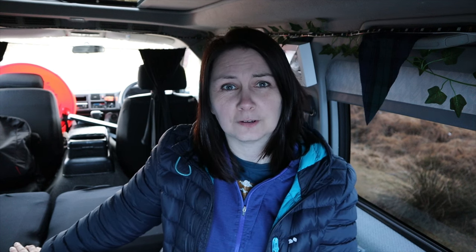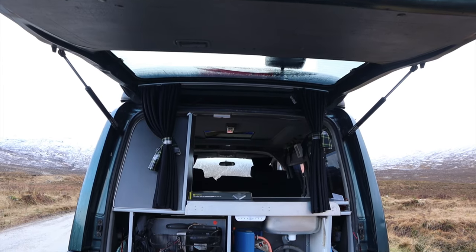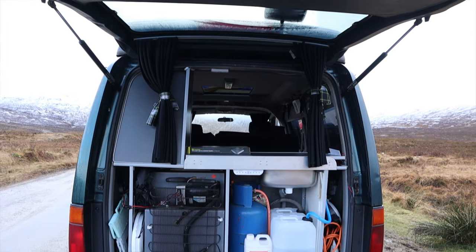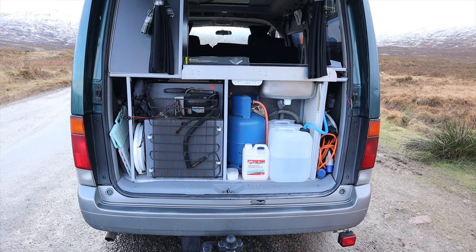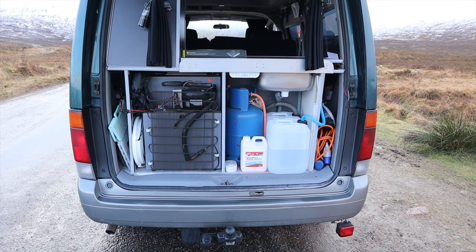In the back under the boot, we've got a seven-kilogram butane gas bottle and two massive ten-litre containers — one for fresh water, one for waste water. When we go home we just dispose of the waste. We've also got a little fold-up bucket in case we ever have to use a shower. We're going to be doing the North Coast 500 again, probably March or April, so we might have to get that shower out unless it's freezing cold.